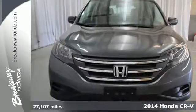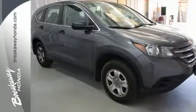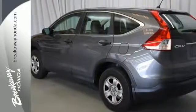Honda forgot nothing when designing the functional interior of this CR-V, with the included rear-view camera, eco-assist, Bluetooth hands-free link, and multiple airbags.